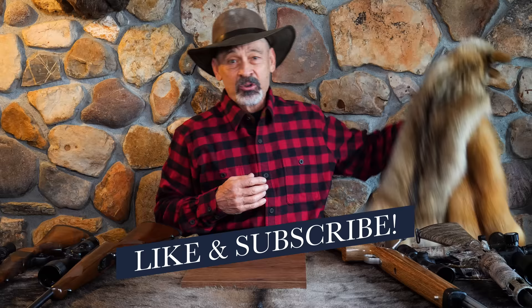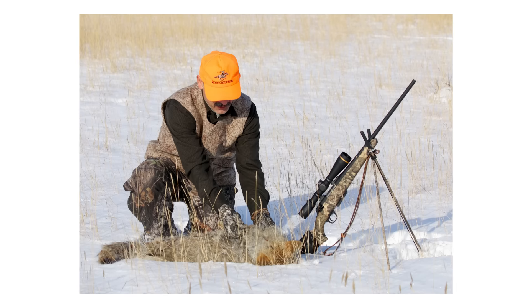And to do it, if we're not trappers, we're probably fur hunters. And to be a fur hunter, you need the right rifle and the right cartridge. Fortunately, there are many of them to choose from.